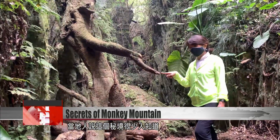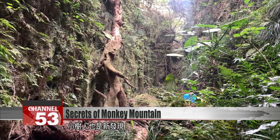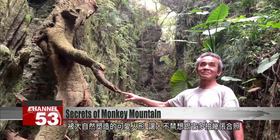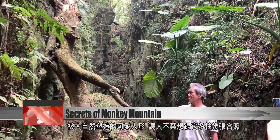Locals say that few outsiders know of the secret preserve and that the alien tree was a relatively recent discovery. It's a whimsical sculpture shaped by nature, and hikers are eager to get selfies with it while they can.